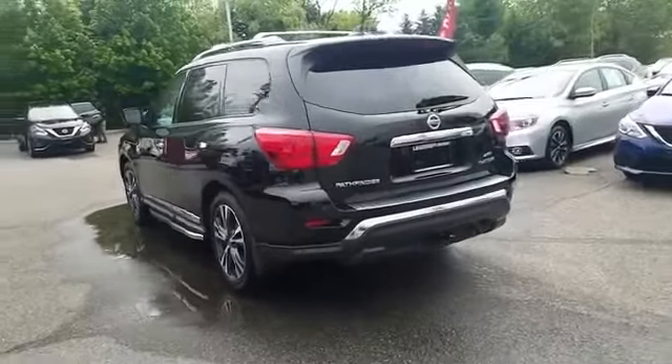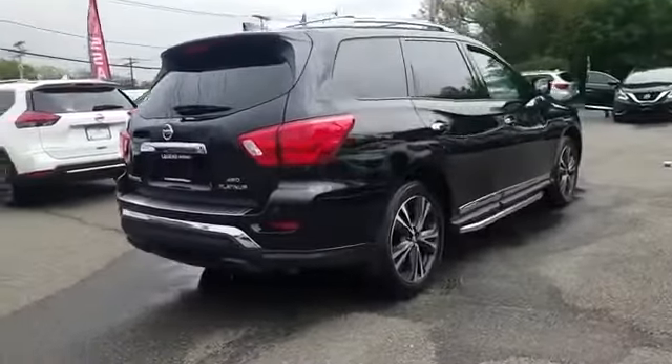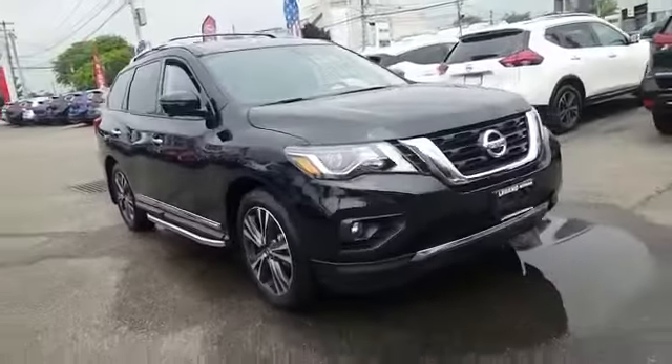You'll look forward to your commute every day with features such as cross-traffic alert, side view mirrors with turn signals, satellite radio, navigation, and a premium sound system, multi-zone air conditioning.